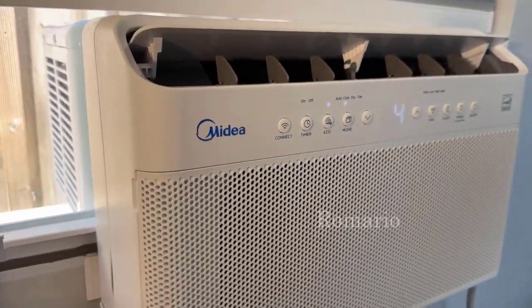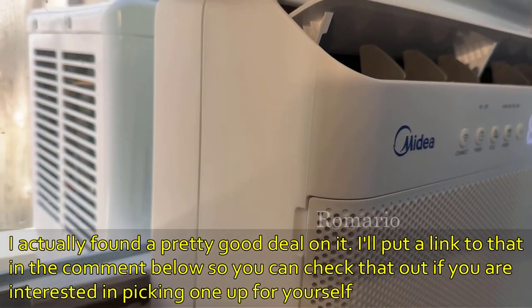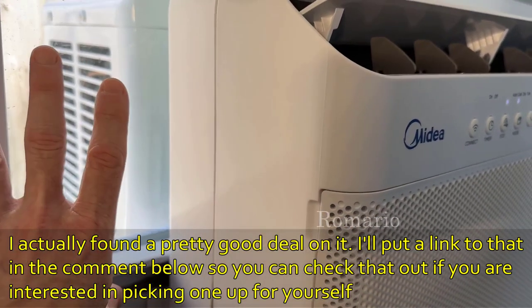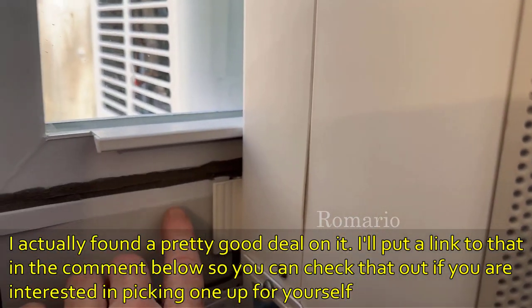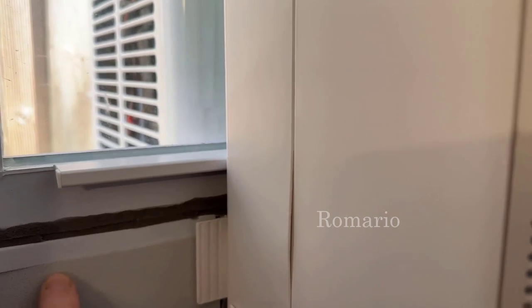What makes this thing so unique is that it splits down the middle here. So all of the stuff that makes any noise is outside the window. It closes — here's some foam for the gap that's left. But look at that small gap that's left.